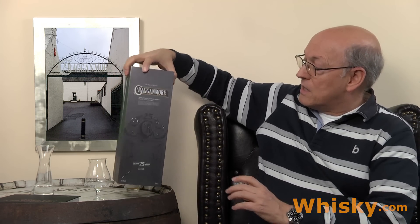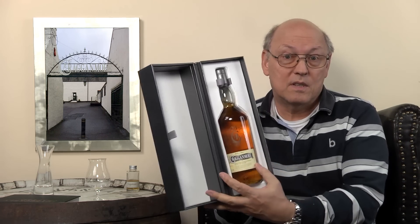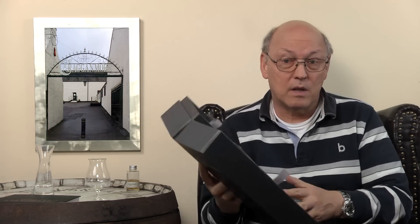Today I have the real pleasure to taste a Craigellachie from the special releases of Diageo, 25 years old. Very rare and quite expensive, close to 400. The bottle I'm having here on my desk is a different bottle to what I'm tasting. This one is the special release from 2014, a predecessor of the actual bottle from 2016.